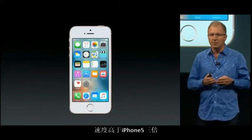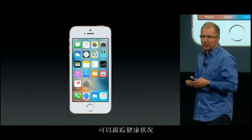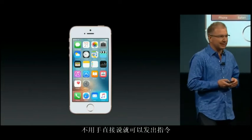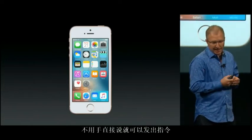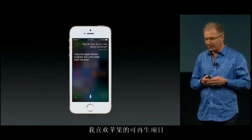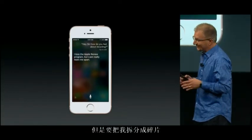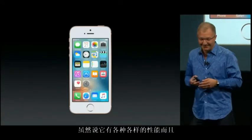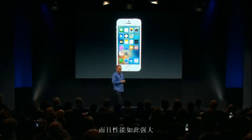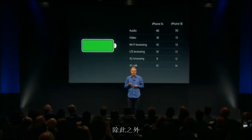The embedded M9 motion coprocessor is always on, so it enables all kinds of features like tracking your fitness all day. But it also allows you to use Hey Siri hands-free — you can say things like, 'Hey Siri, how do you feel about recycling?' And Siri replied: 'I love the Apple Renew program, but Liam really tears me apart.' So even though it has all these new capabilities and it's so much more powerful than the iPhone 5S, the iPhone SE delivers incredible battery improvements across the board.